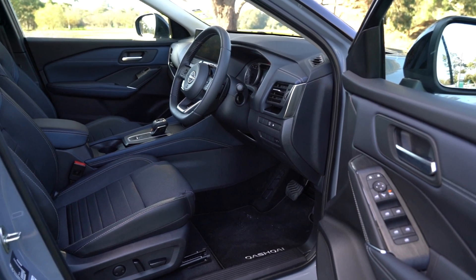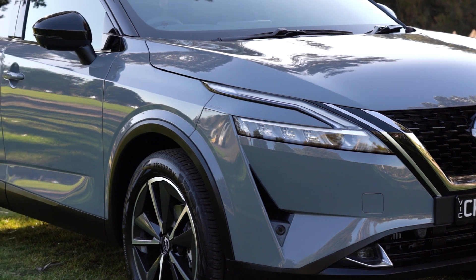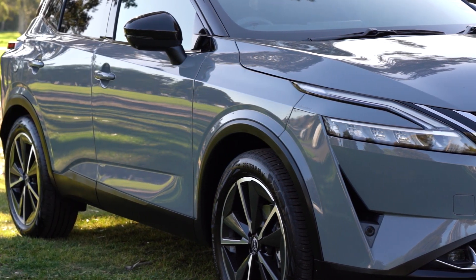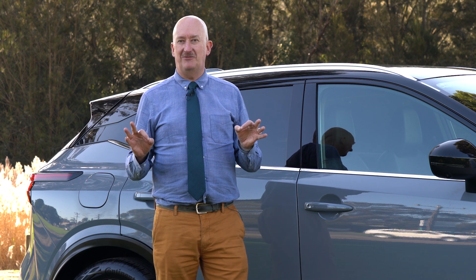It's a much nicer place to sit. It is sophisticated, beautifully built, beautifully finished, and all of that effort has not gone unnoticed. It is the Drive Small SUV of the Year.